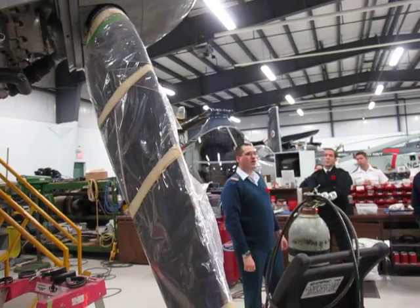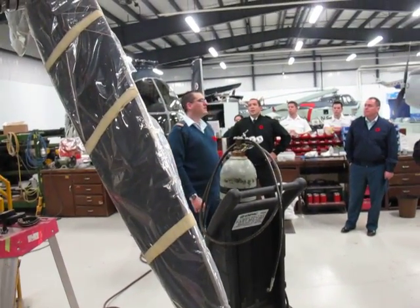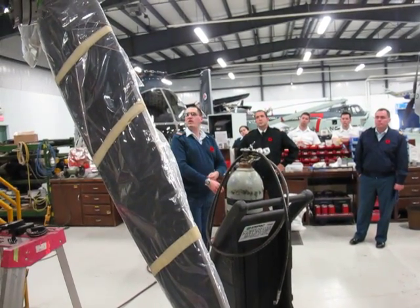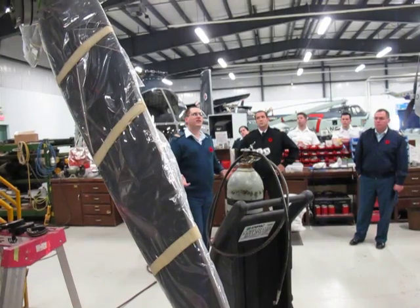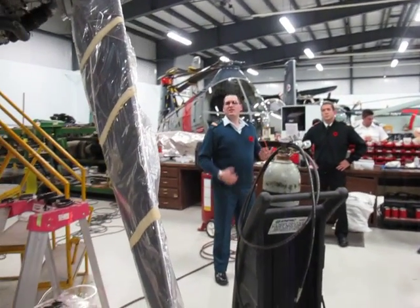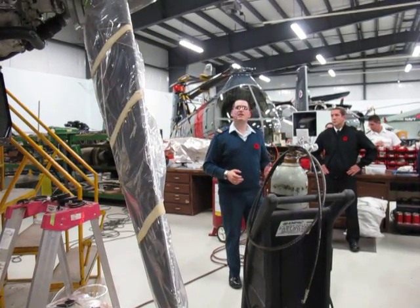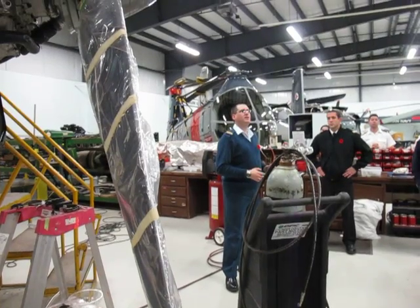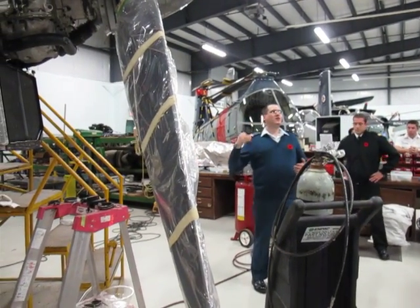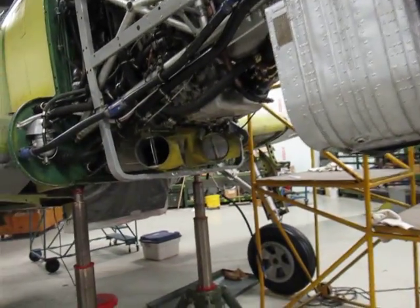We've had many supporters. Imperial Oil has donated most of the fuel and lubricant for the aircraft, and when the aircraft is actually ready to fly, they're going to provide the fuel for it. Hopefully by next summer we are going to actually fly this aircraft operationally again. It's a very good example of what happens when a dedicated group of individuals can actually preserve our heritage.